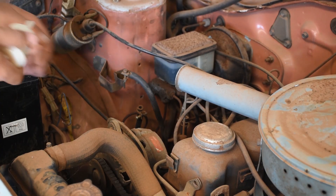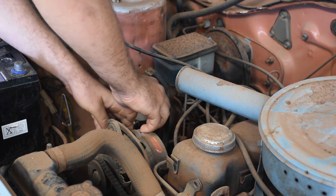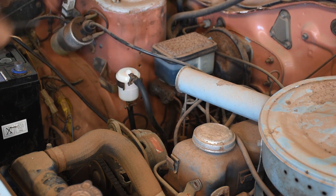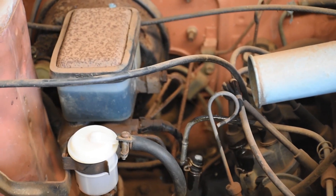Also, fuel filters cannot talk. So let's replace that too. Once that's all done, we prime the system and watch our regularly attended to project roar back into life.